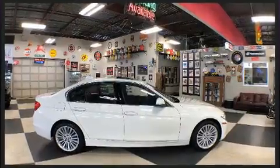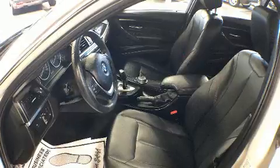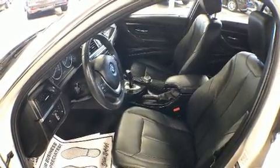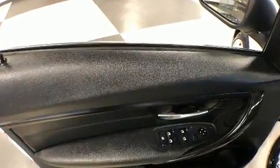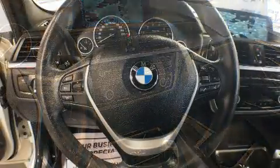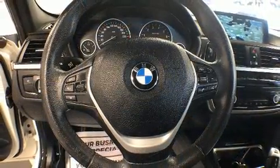BMW infused the interior with top-shelf amenities such as a tachometer, a leather steering wheel, a power seat, a trip computer, heated seats, and seat memory.